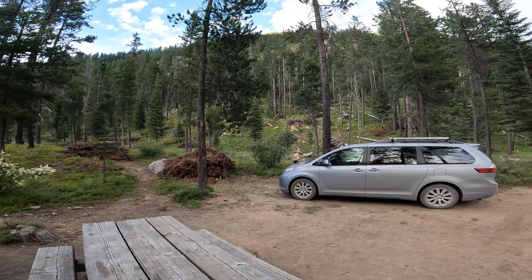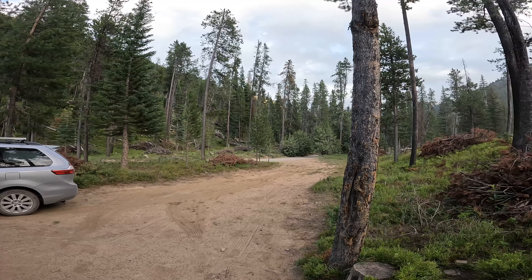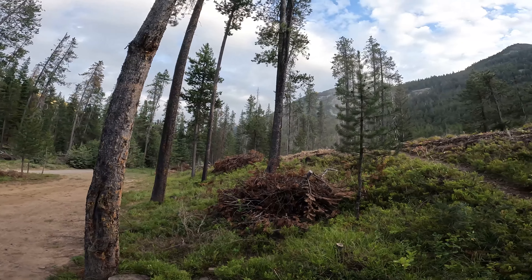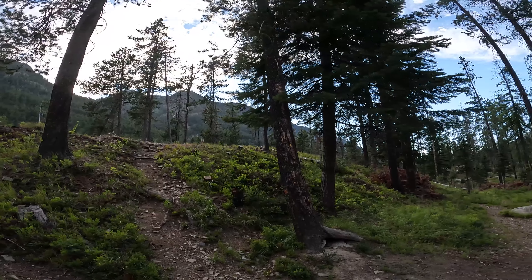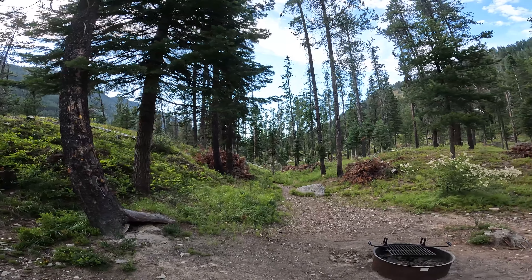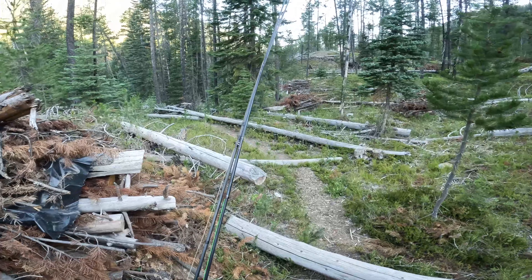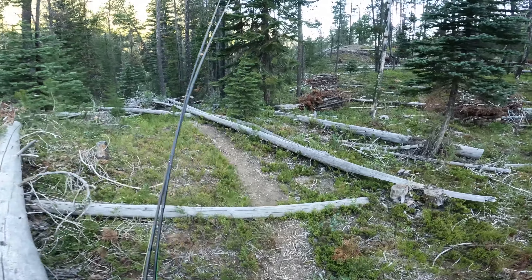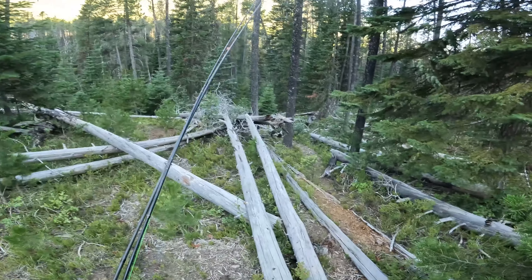Friday night, up the Lostine River Road — this is some forest service road. This little camp spot here. Hopefully this trail takes me down to the Lostine.